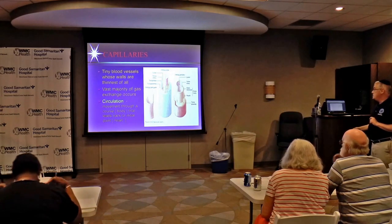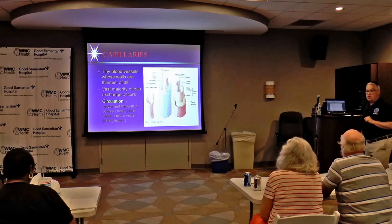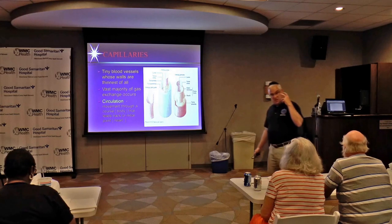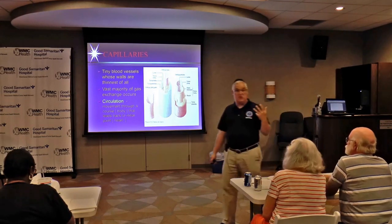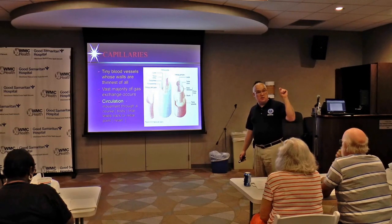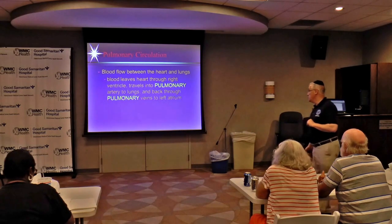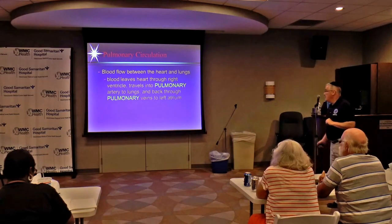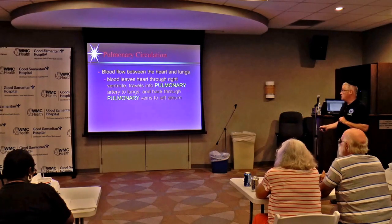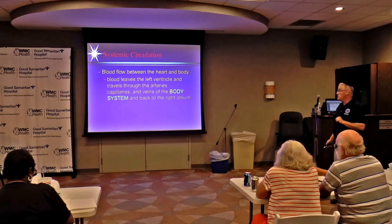The capillaries are where all perfusion takes place. They're so small — microscopic — that red blood cells go through one at a time in a line. We have two-sided circulation: the right side pumps to the lungs, which is the pulmonary circulation, and the left side pumps to the body, which is the systemic circulation.